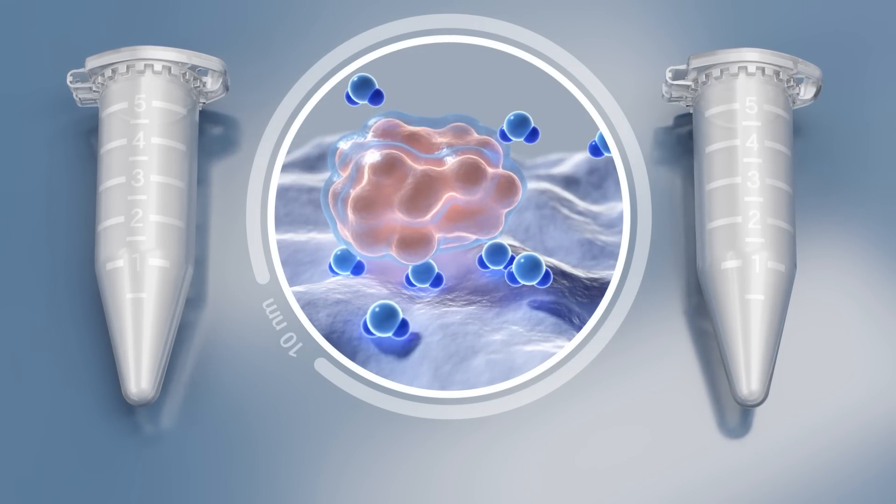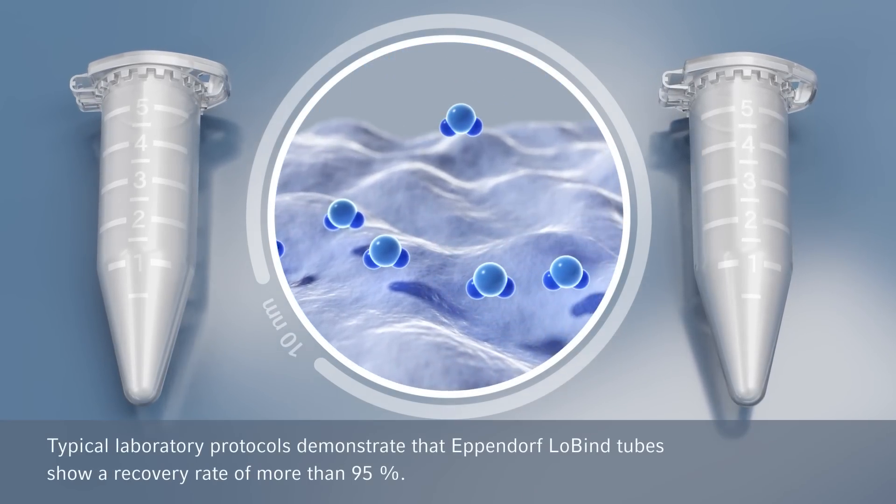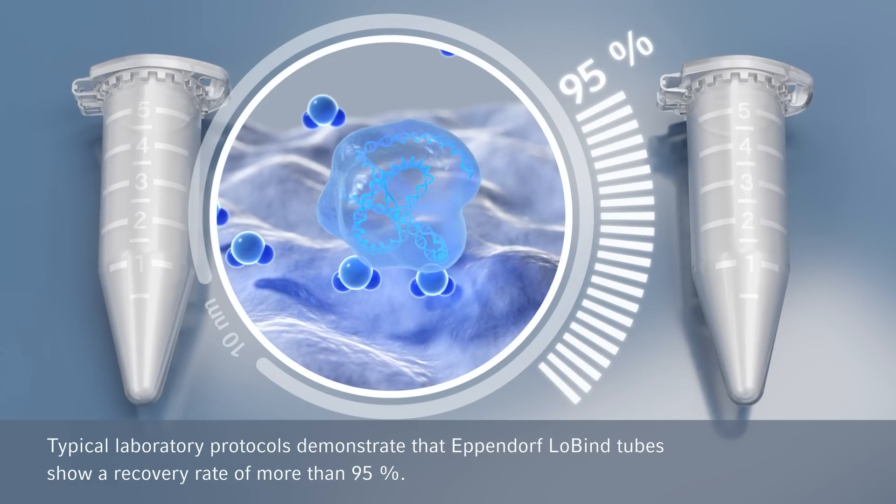Instead, it has been demonstrated in typical laboratory protocols that Eppendorf Lowbind tubes show a recovery rate of more than 95%.